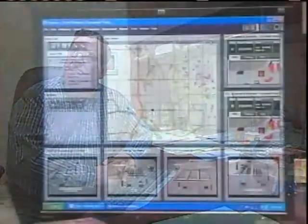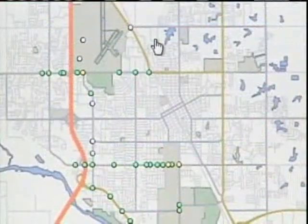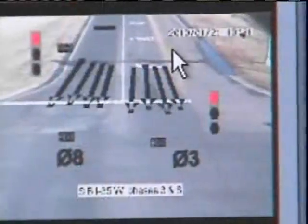Engineer David Riesland can see these real-time images from his desk. The dots on the map let him know how traffic is at 41 intersections across Norman.